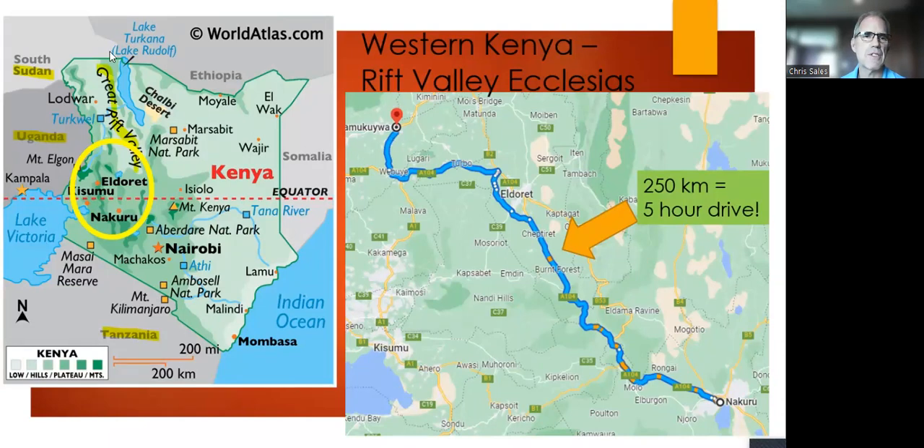From Nakuru we made the drive up to Kamakuya in the Rift Valley. There are now so many ecclesias in the Rift Valley they've divided the territory. We could see Mount Elgon in the distance, right near the Uganda border. The highways were all paved and recently redone, but they were two-lane roads passing through small towns and villages lined with markets and stalls. Significant speed bumps slowed us down through each town, where people would sell water, fruits, and vegetables. It took about five hours to cover 250 kilometers.